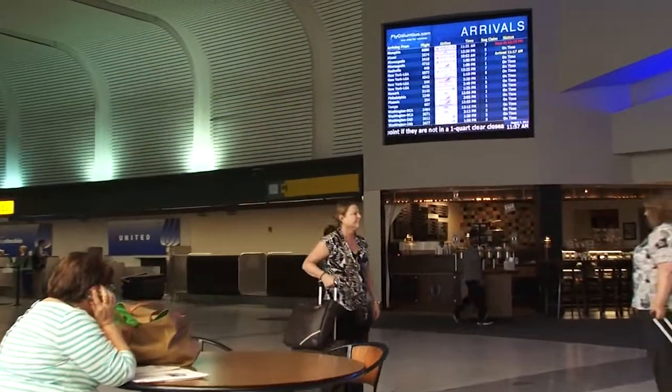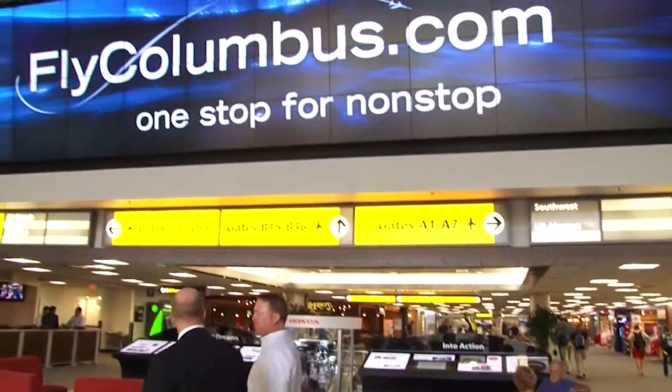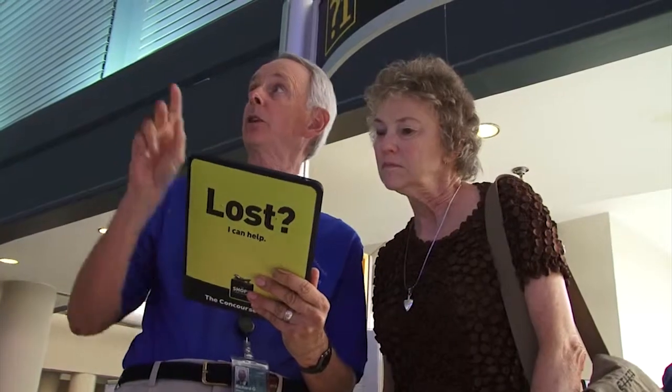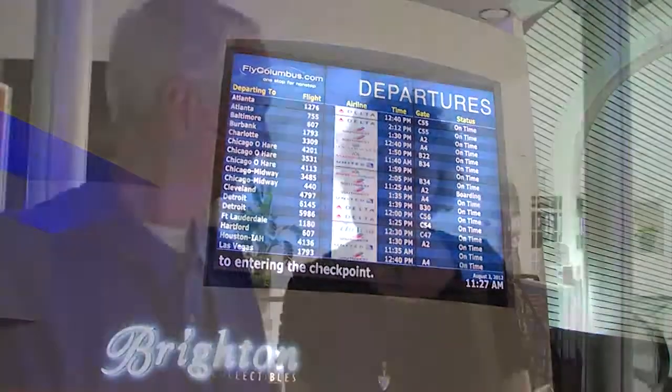The primary driver for the video wall was to improve customer readability of our FIDs. The previous system we had in that location, the FIDs were difficult to read. We worked with ComNet in a collaborative fashion to come up with a new design with the video wall incorporated in the center. We've received positive feedback, and the goal was met to increase the visibility of the FIDs in that center ticket lobby location.